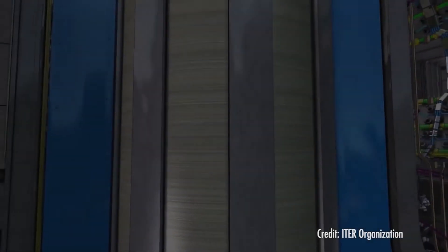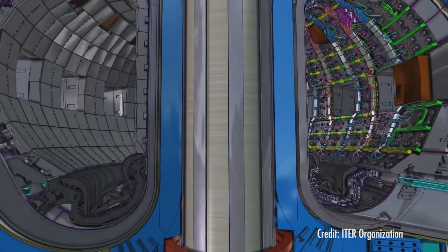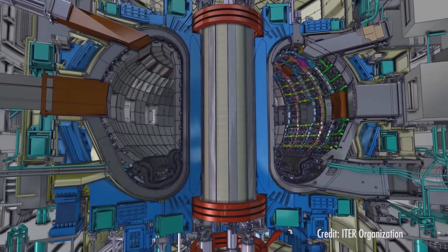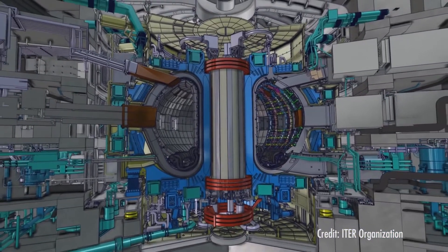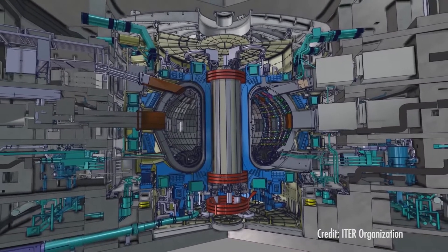Is this the face that launched a thousand ships? The United States, along with 34 other nations, is making a massive investment in time and money to help build a huge experimental nuclear fusion reactor in the south of France that bills itself as one of the most ambitious energy projects in the world today.